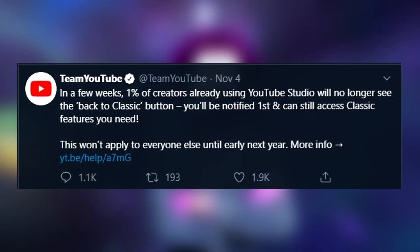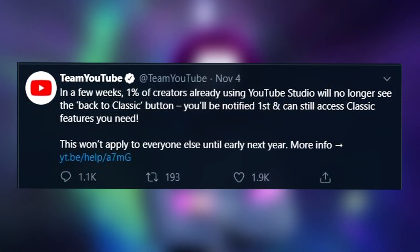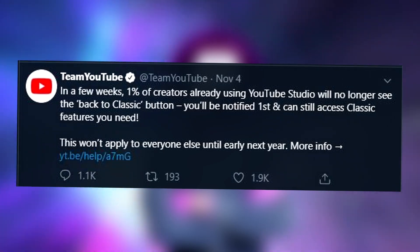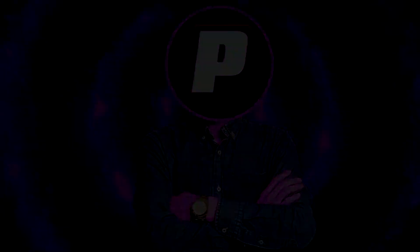Basically, 1% of their creators are switching over completely to the new YouTube Studio design, and it will gradually raise to 100%. So if you're interested in this, make sure you stick around because I'm going to be going over all the lovely things about the new YouTube Studio — and all the not so lovely things, because there's actually a lot.